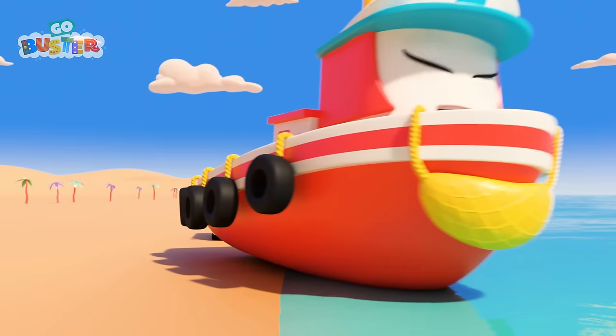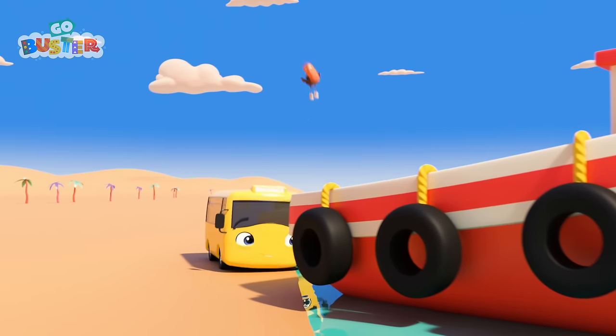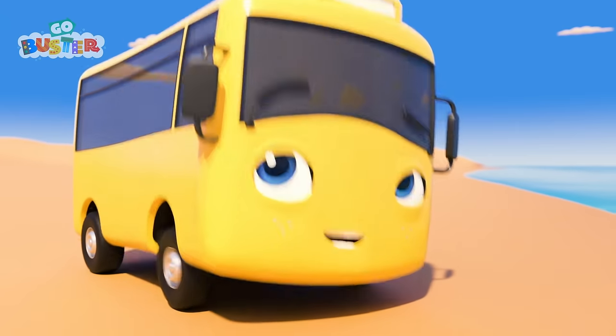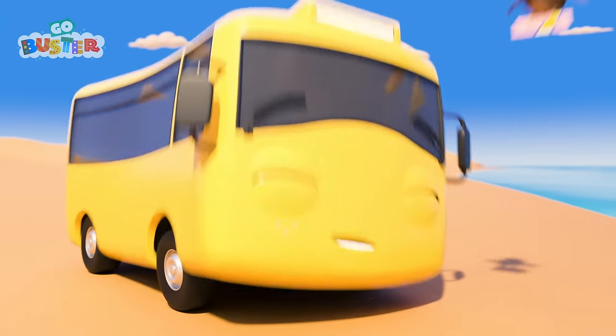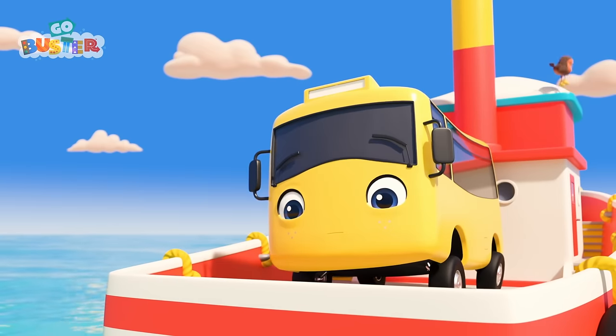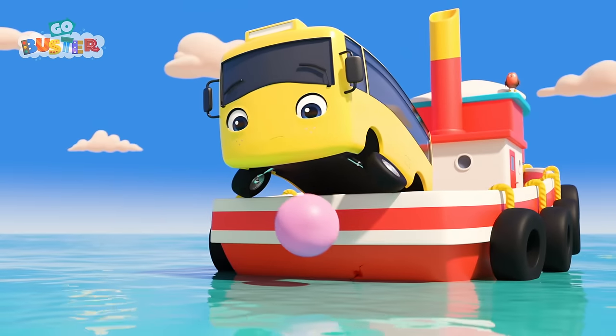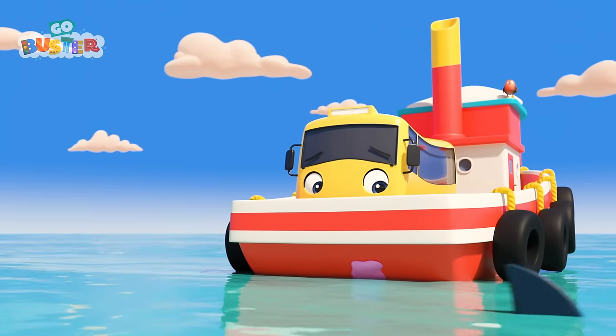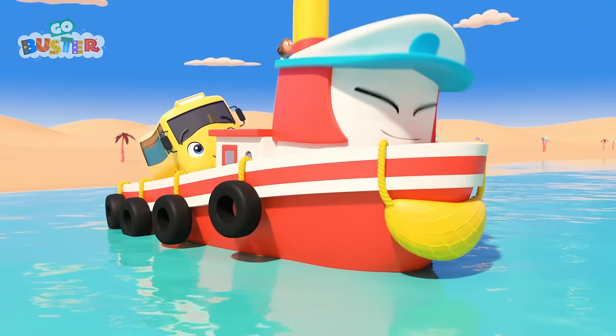That's it, Buster! Well done! Katrina is back on the water! But oh dear! There's a hole! Katrina could sink if someone doesn't fix it! I think Buster has a plan! He's using the bubble gum to block up the hole! Very clever, Buster! The sharks won't catch them now!